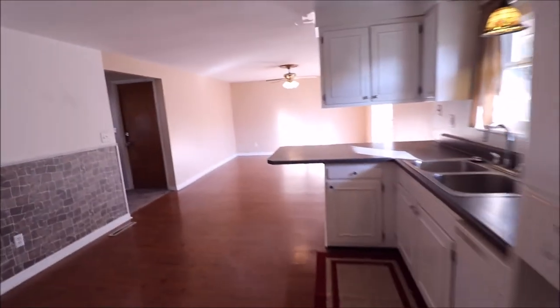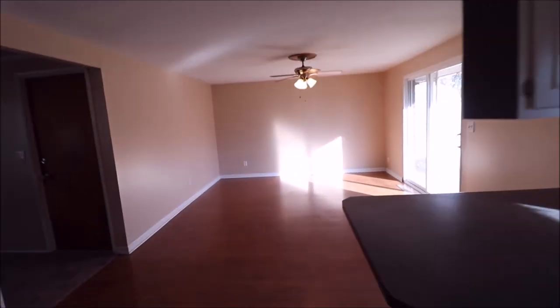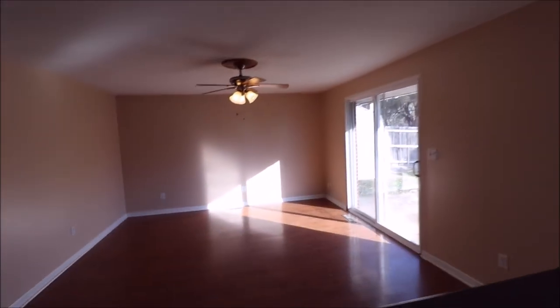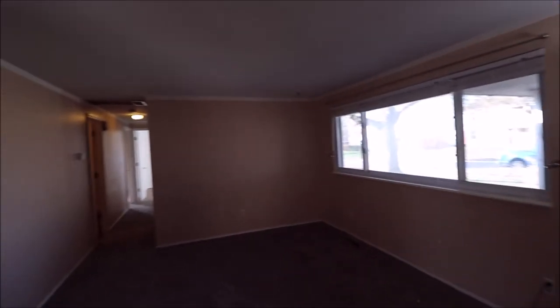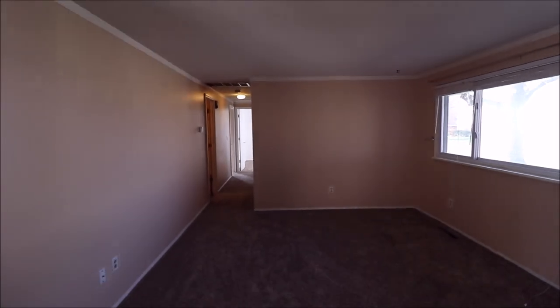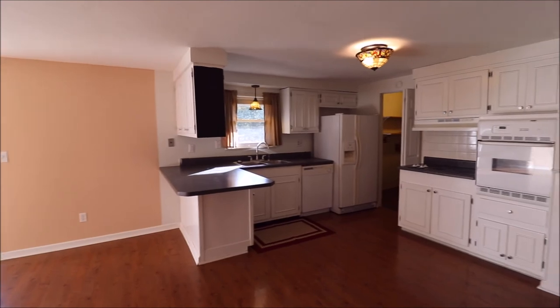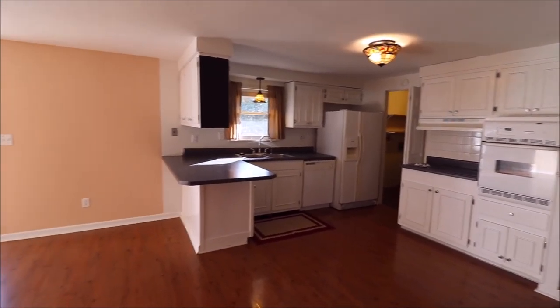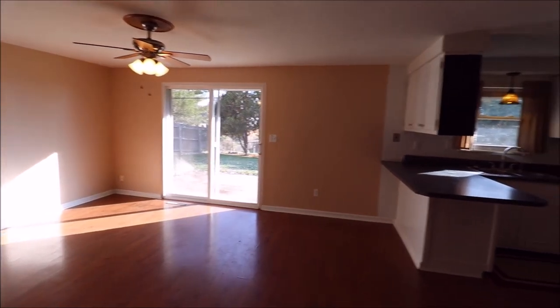So great home in Huber Heights for the price, especially with the square footage and the updates. We have updated roof, updated windows, the furnace, the water heater, the air conditioner updated, and new carpet. All you got to do is just move in and enjoy. Thanks for watching — if you have any questions, feel free to give me a call or give your realtor a call. I'm sure they'd be happy to answer any questions that you have.